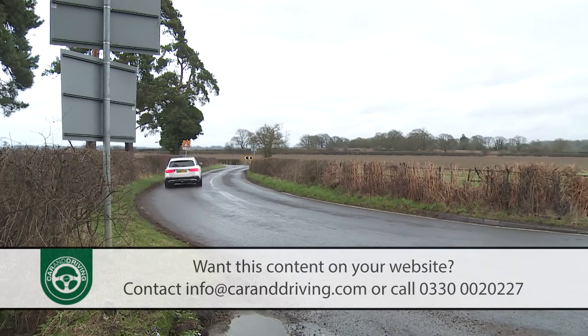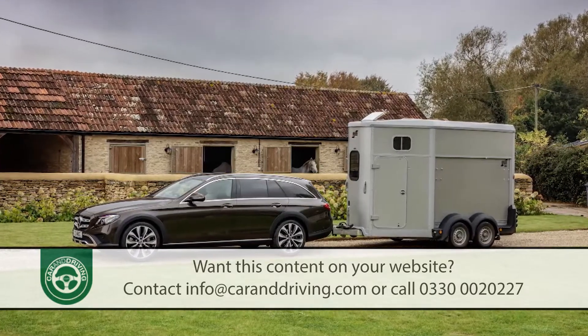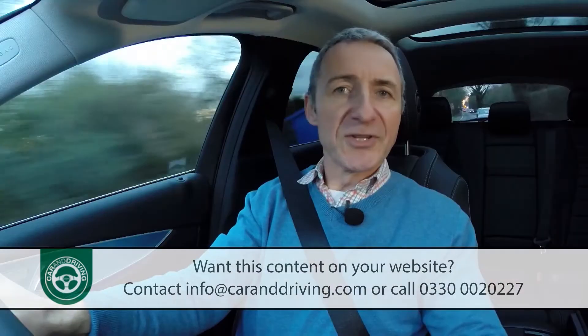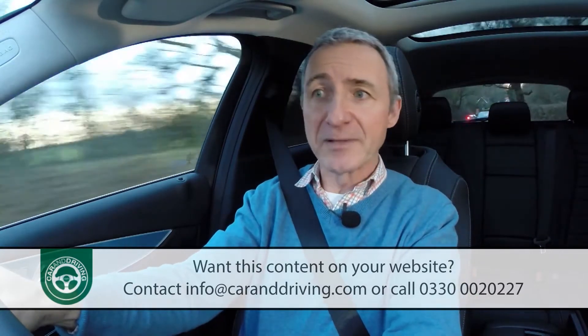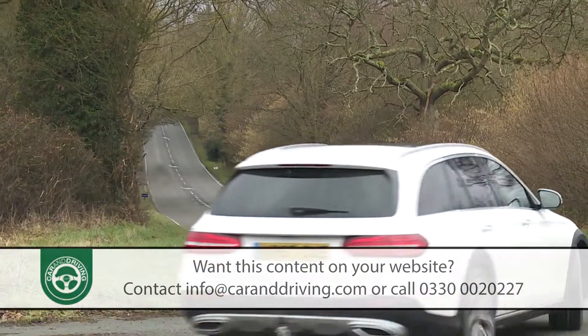Potential buyers will be pleased to hear that this car can tow brilliantly too, and it makes very good use of its standard electrically retractable tow hitch. However, the 2,100 kilogram total braked towing weight capacity is a little down on the 2,500 kilogram figure boasted by Audi and Volvo rivals, though that shouldn't be too much of an issue for most owners.